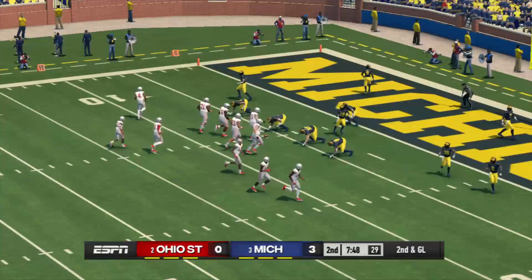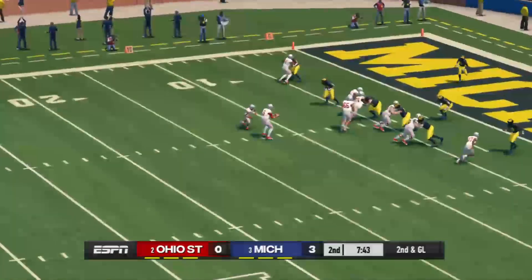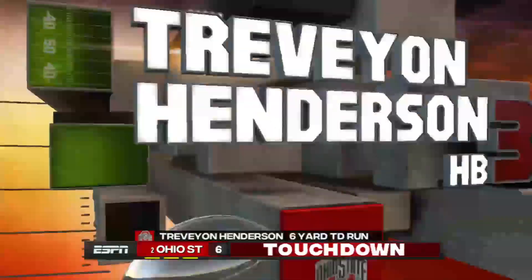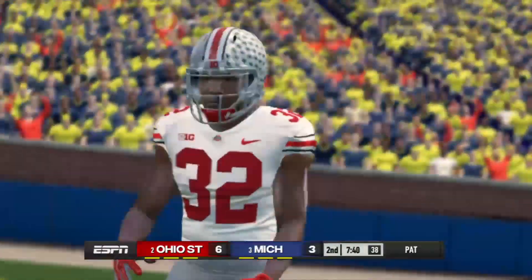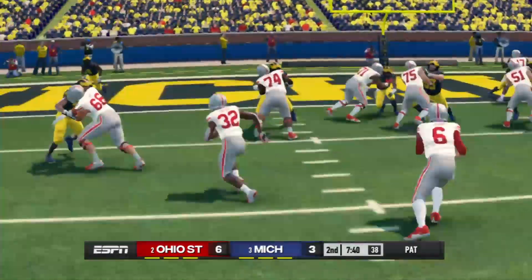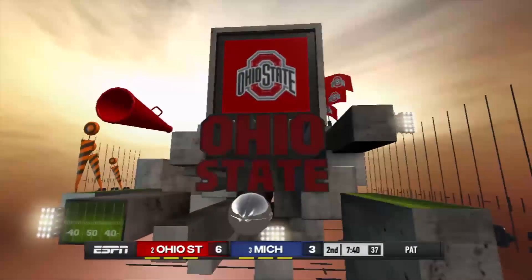Second down — touchdown, Ohio State! Strong run by the halfback to get into the end zone. He's a pretty sure bet to get six when you're this close to the end zone.